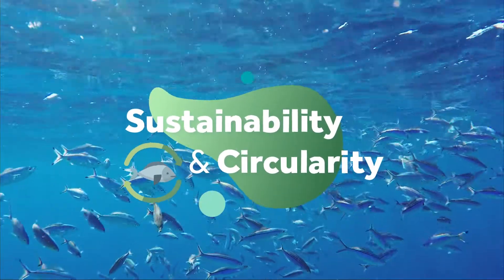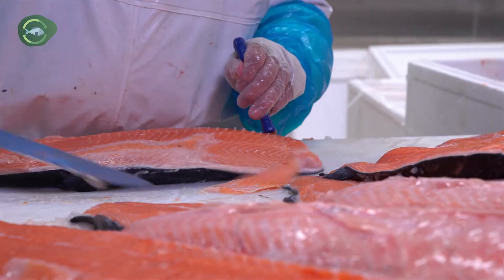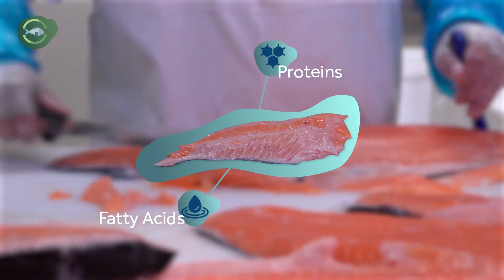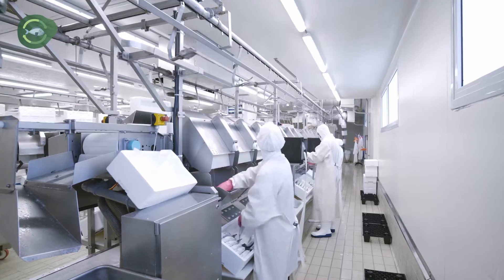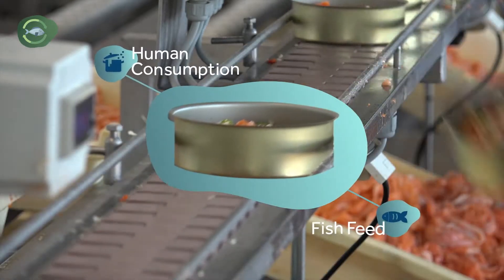Sustainability and circularity are also a priority. A significant quantity of fish by-products is currently wasted despite containing proteins and fatty acids with high nutritional values. NewTek Aqua transforms this valuable resource, creating zero-waste products for human and fish consumption.